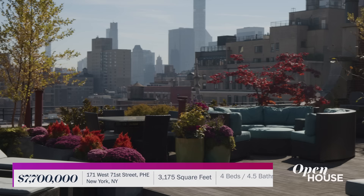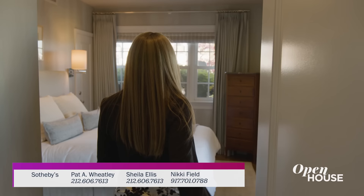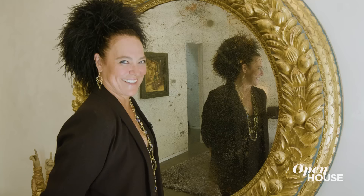And at about 2,000 square feet, can you imagine the possibilities out here? The home also has four bedrooms, including a charming primary suite. And speaking of charming, we are getting started in Park Slope, Brooklyn at the townhouse of artist Ippolita Asano.